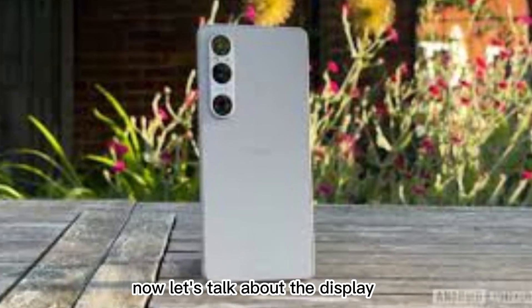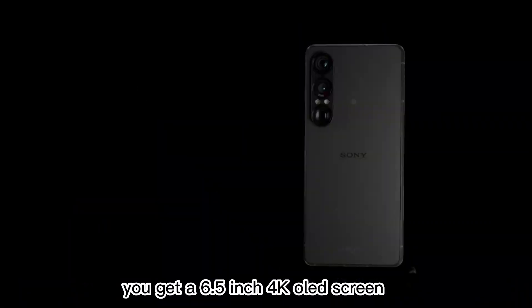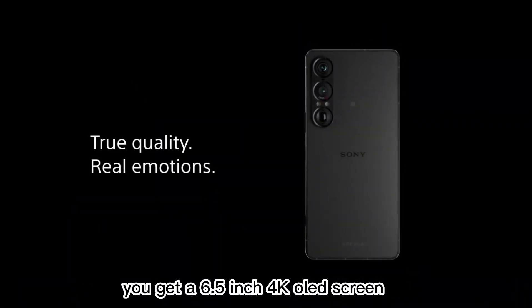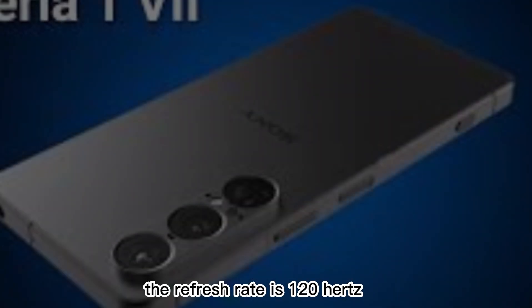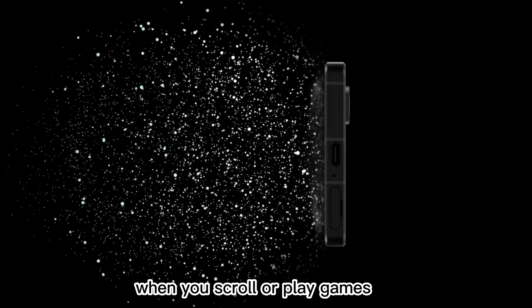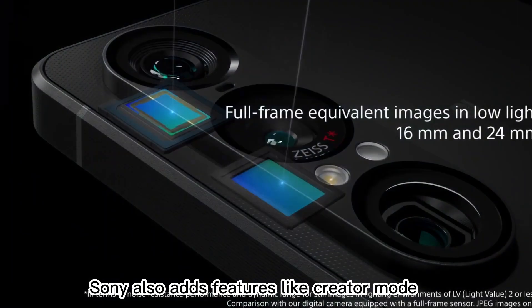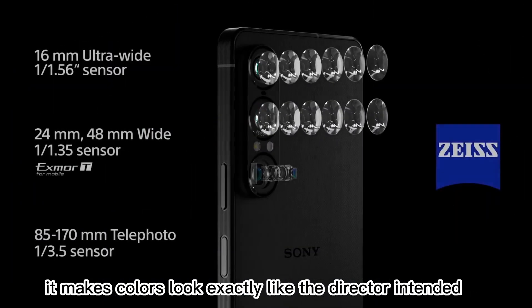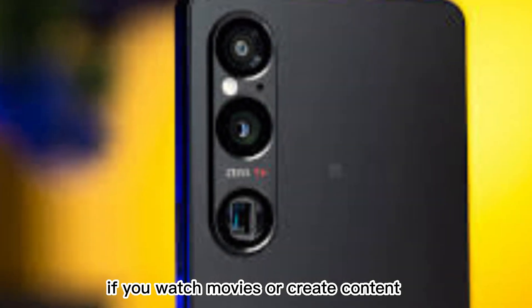Now let's talk about the display. It's one of the best in the world. You get a 6.5-inch 4K OLED screen. It's sharp, it's bright, and it looks stunning. The refresh rate is 120 Hz, which means everything feels smooth when you scroll or play games. Sony also adds features like Creator Mode — it makes colors look exactly like the director intended. If you watch movies or create content, you'll love it.